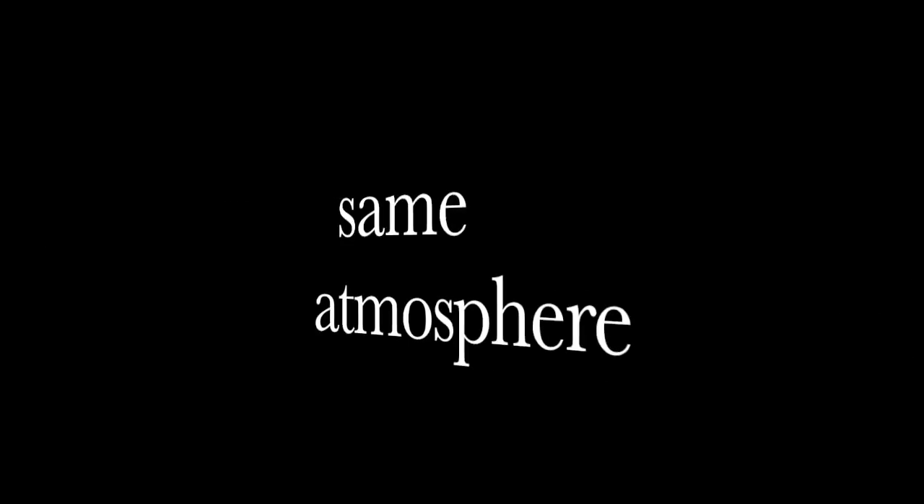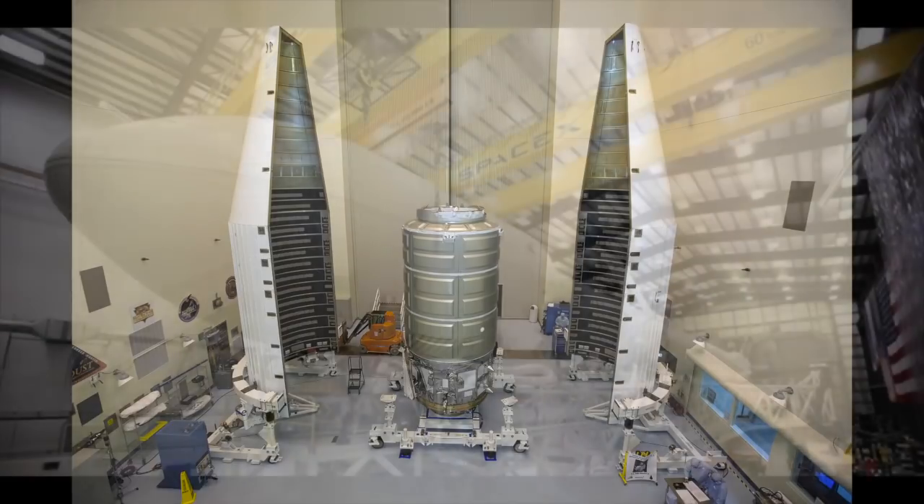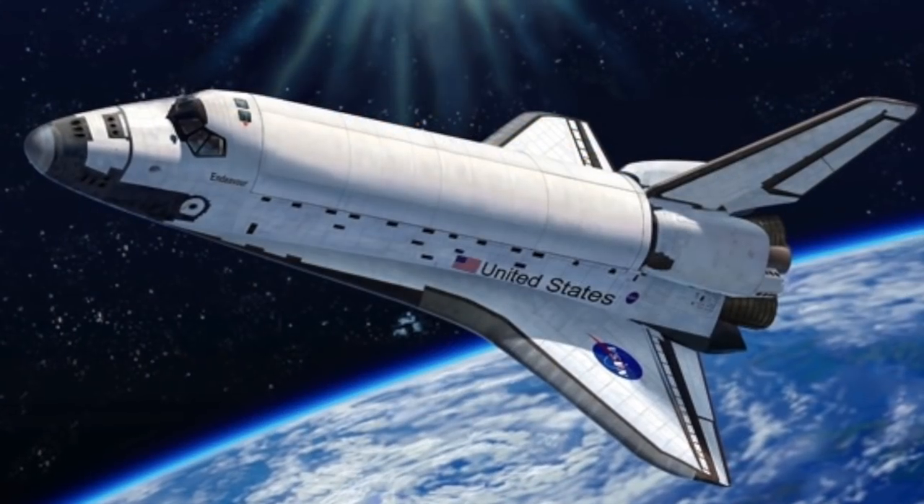So how come it's traveling at the same speed, through the same atmosphere, at the same angle, and in the same direction as the Earth's rotation, yet no provision is made for protection on the ascent, and the spacecraft is unharmed when it reaches orbit?